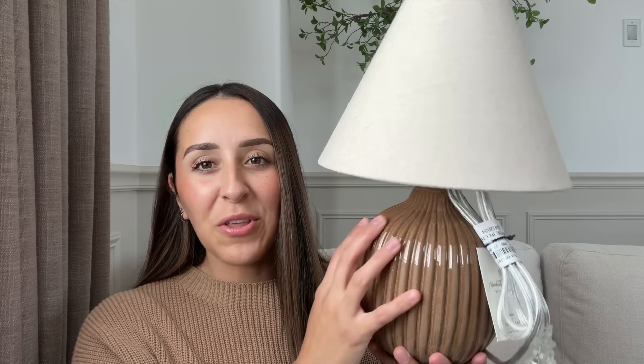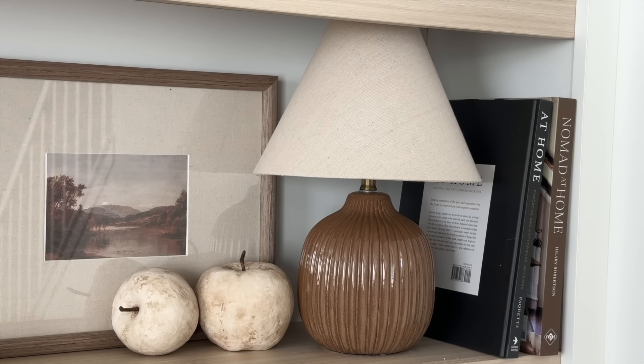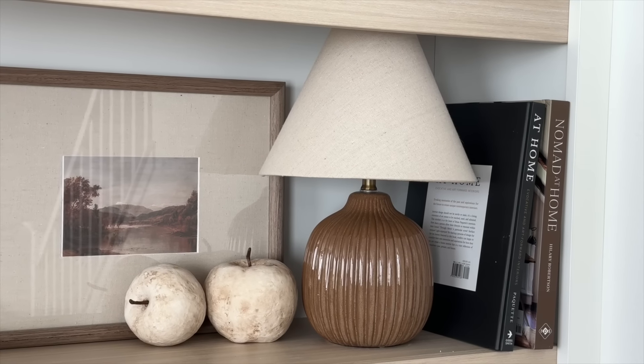Moving on to some Target items — I did pick up a few items from the Studio McGee collection and also Hearth and Hand. From Hearth and Hand I picked up the little mini lamp. I love the brown color and the linen lamp shade. As you know, I have been working on a kitchen makeover, and I did pick up this lamp for my kitchen. I can just picture it styled with some books or maybe on top of a book next to a cutting board, even with those apples right next to it. The price is $19.99.